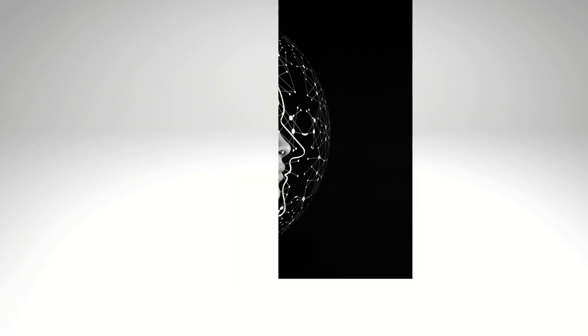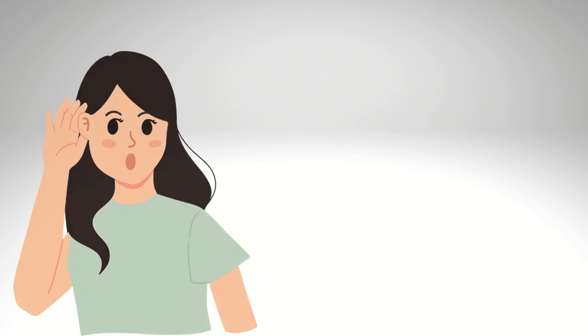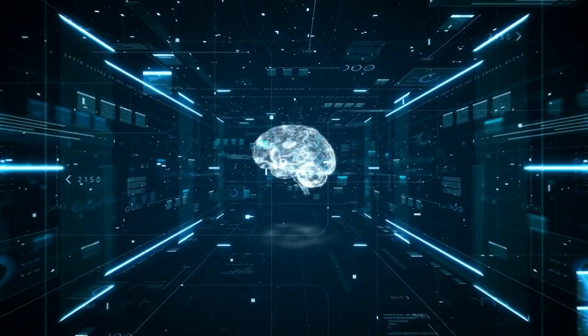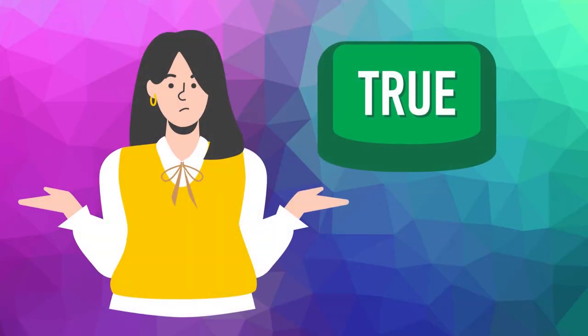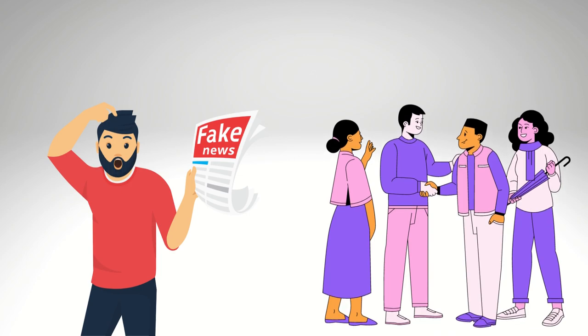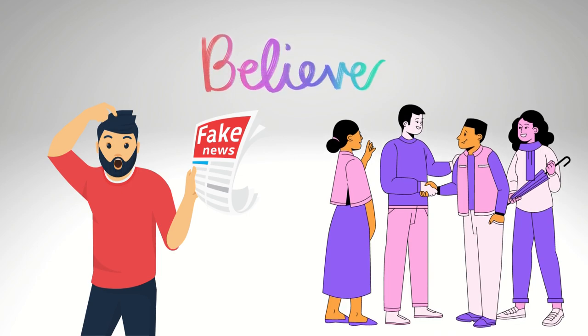Fourth is cognitive ease. When something is easy for our brain to understand, we are more likely to believe it. When we hear or see something multiple times, it becomes familiar to us and our brain finds it easier to process. This can happen even if we know it's not true. For example, if we hear fake news from many people around us, it can become easy for our brain to believe it, even when we know it's not true.